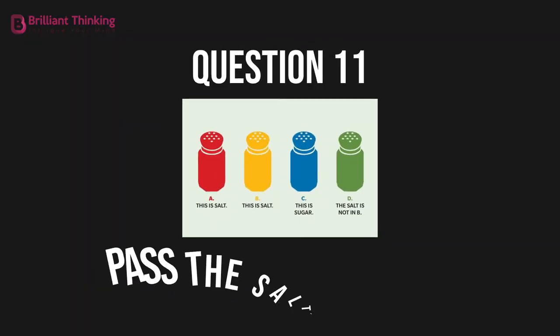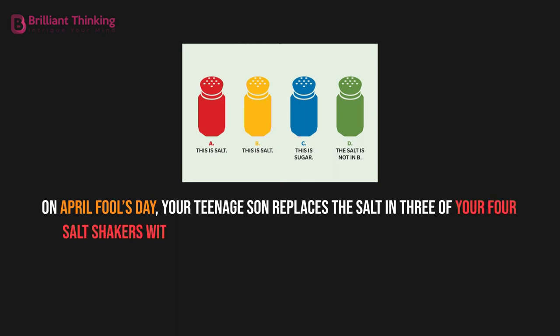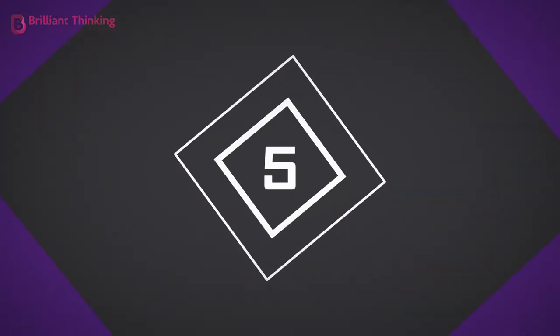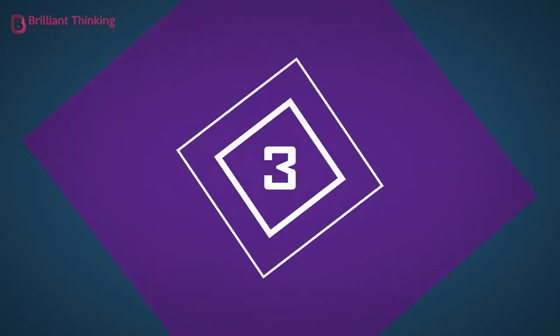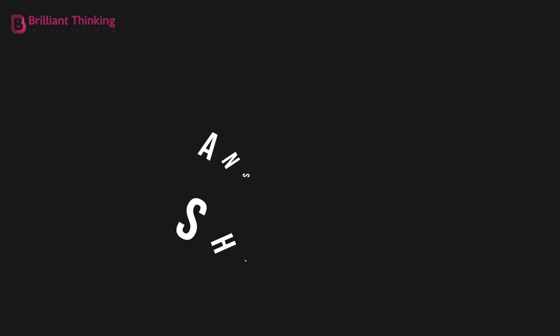Question 11: Pass the salt, please. On April Fool's Day, your teenage son replaces the salt in three of your four salt shakers with sugar. He then labels each shaker with a message. If only one of these messages is true, which shaker has the salt in it? Shaker C.